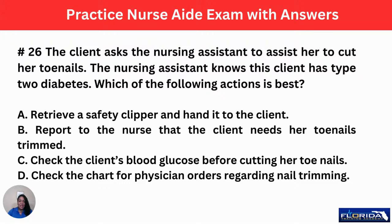Number 26: the client asked the nursing assistant to assist her to cut her toenails. The nursing assistant knows this client has type 2 diabetes. Which of the following actions is best? A, retrieve a safety clipper and hand it to the client. B, report to the nurse that the client needs her toenails trimmed. C, check the client's blood glucose before cutting her toenails. Or D, check the chart for physician orders regarding toenail trimming.